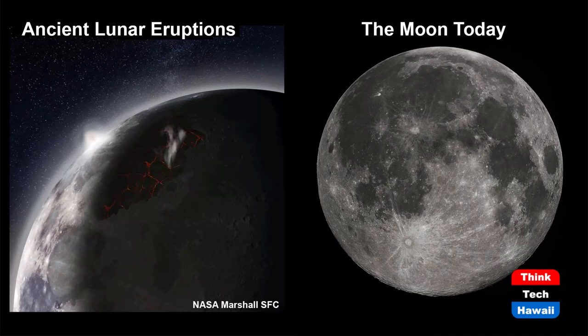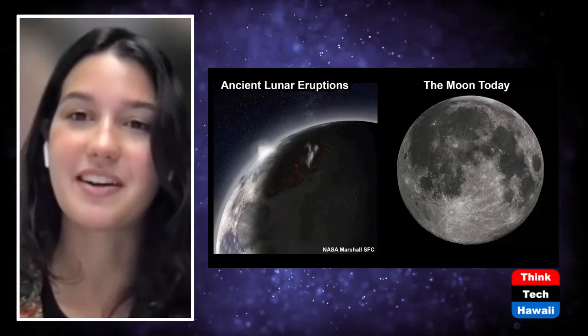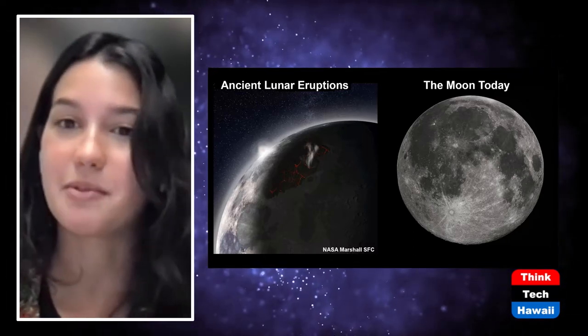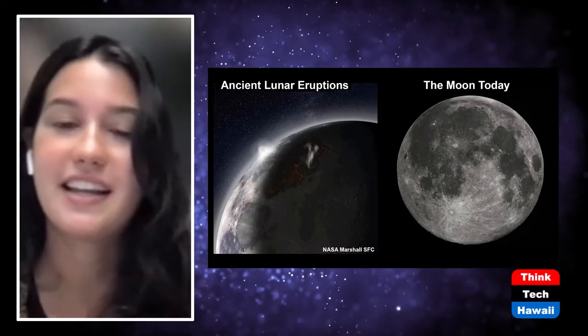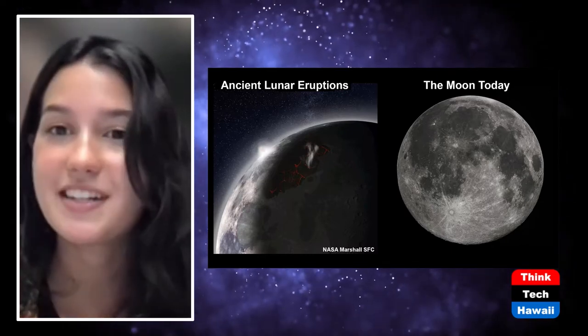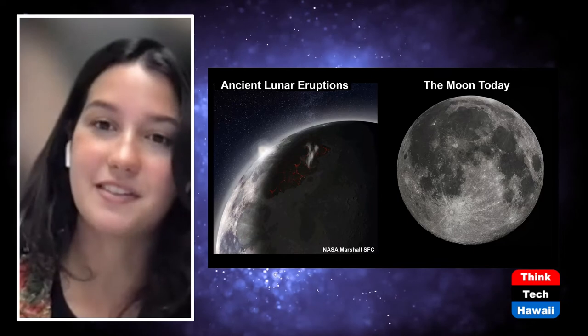So Marley, where should we start? I think probably the first slide might be a good introduction. So something I'd like to go into before we start is that the lunar soil is not like the soil we have here on Earth. The soil on Earth is formed by processes like wind and water, but the lunar regolith is different. The moon is an airless body, meaning it has no atmosphere, and so the regolith develops rather differently there.